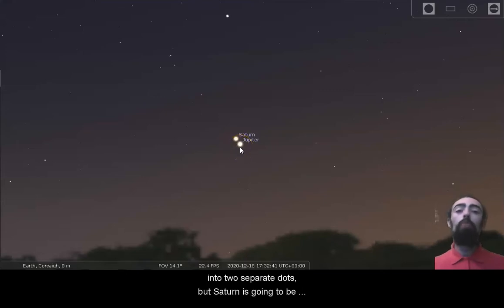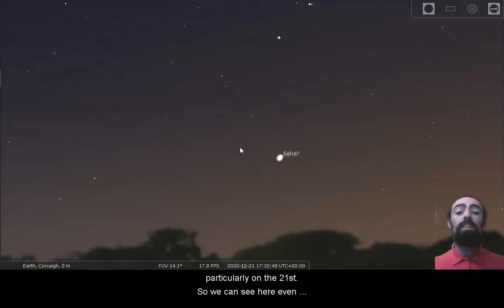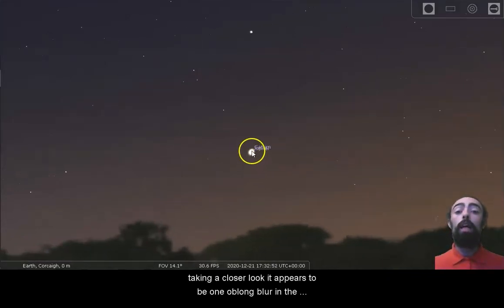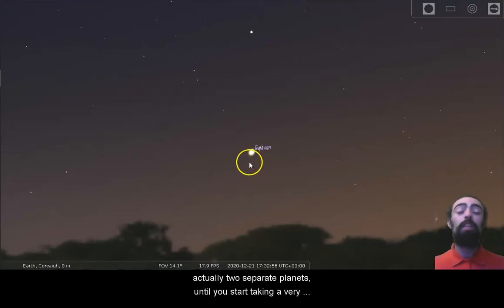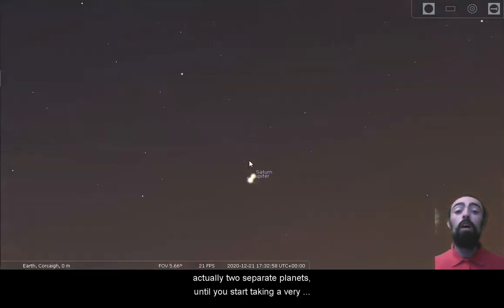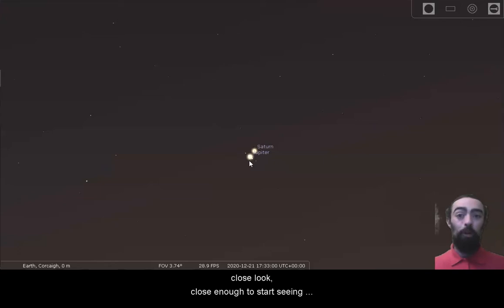But Saturn is going to be passing right behind Jupiter, particularly on the 21st. We can see here, even taking a closer look, it appears to be one oblong blur in the sky. It's tough to see that it is actually two separate planets until you start taking a very close look — close enough to start seeing Jupiter's moons.